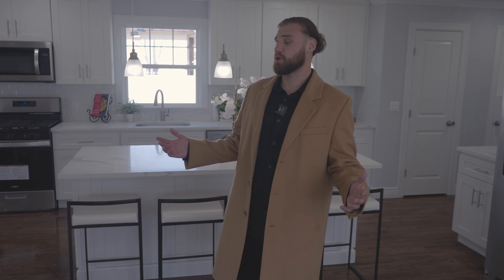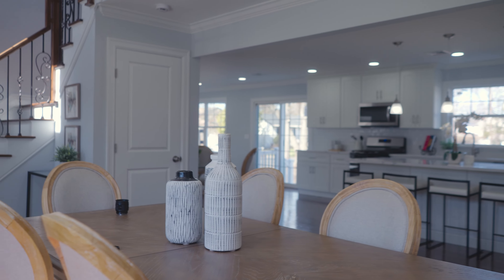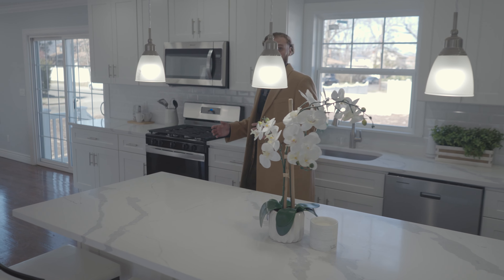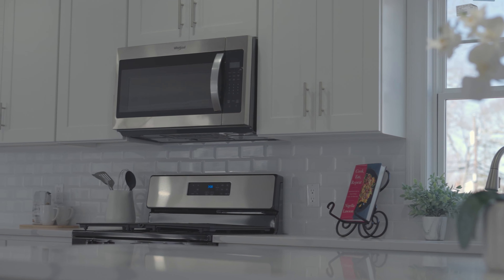Welcome to this brand new construction. As you walk in, the first thing you'll notice is this open floor plan — the modern buyer seems to love it. In the kitchen, you have a large center island, plenty of cabinetry all the way around, and stainless steel appliances.